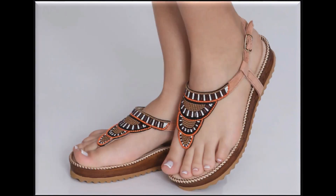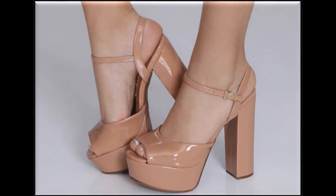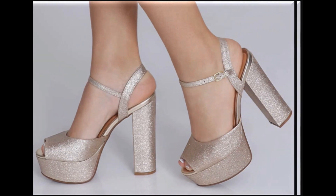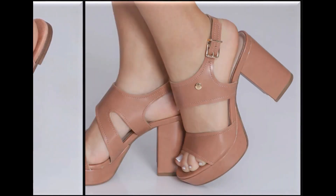Embroidery bhi ki ja rahi hai sandals par — plain sandals dekhen, kitna khubsoorat sa design hai. Kuch fancy sandals hain jo ke brides ke liye bhi best design hain. Colors bhi kaafi zyada khubsoorat hain. Nude color ko use karke flat sandals design ki ja rahi hain jo ke daily basis pe pehen sakti hain.